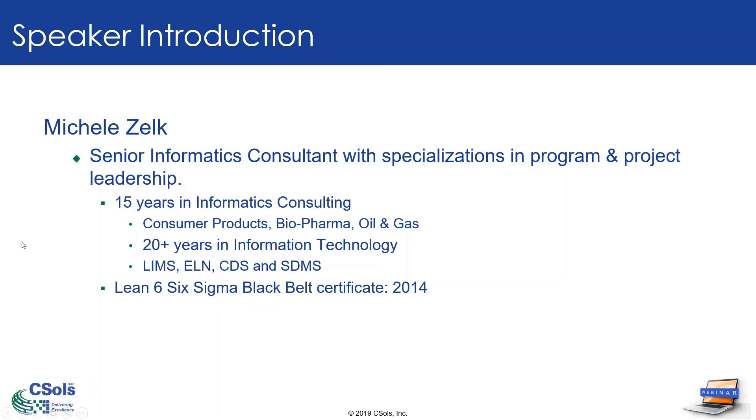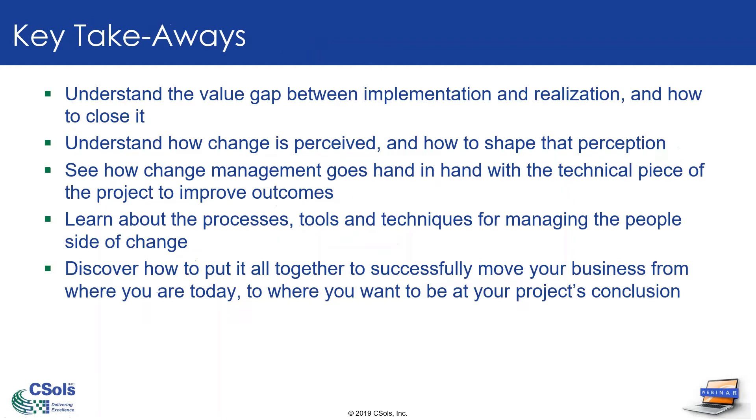So what's this all about today? What is it that we're looking to accomplish? Well, the whole purpose of this webinar is to show you how you can make change management really work for you, rather than just being some abstract concept that you see floating around every once in a while in the change management space.